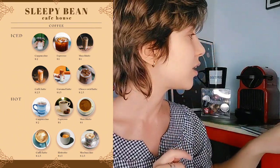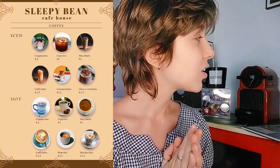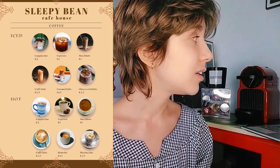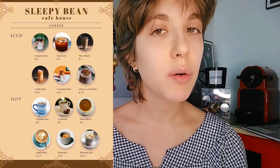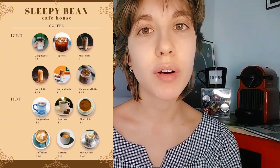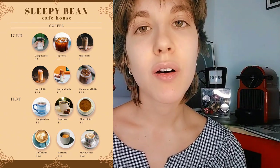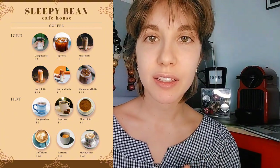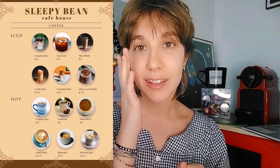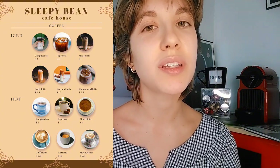Or if you would like something hot — that's totally normal considering the weather — we have again the cappuccino, the espresso, the macchiato, the caffè latte, then the ristretto which is a very strong espresso, and the mochaccino which is a kind of cappuccino but with some cocoa sprinkled on it.